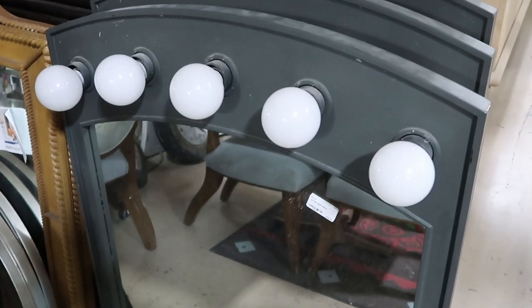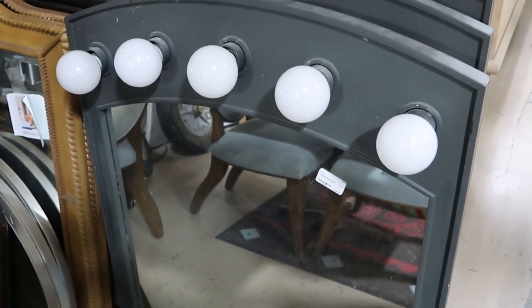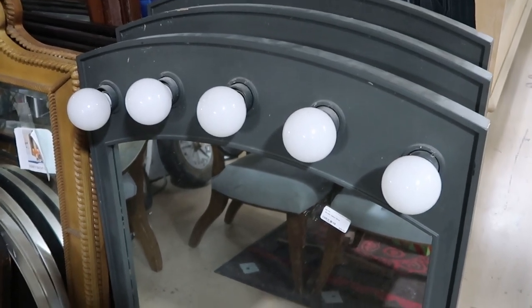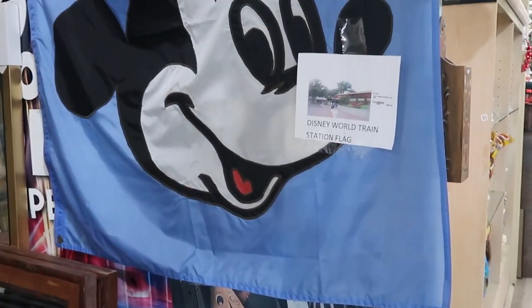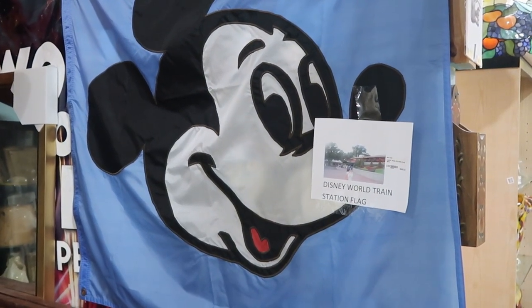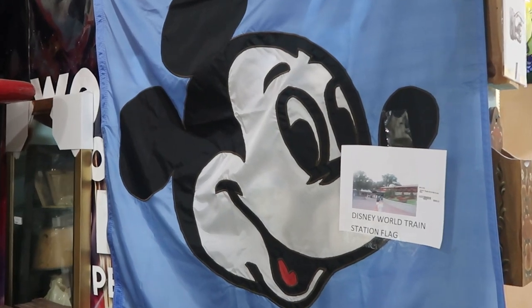There's also a bunch of mirrors here that were used at Disney's All-Star Resort — these are $45, absolutely enormous, and they even have the original light bulbs still screwed in. Very tall mirrors, $45 only — that is a crazy good deal. Check out this big Mickey flag — it was used in the Disney World train station, $995 for that one. That is awesome.